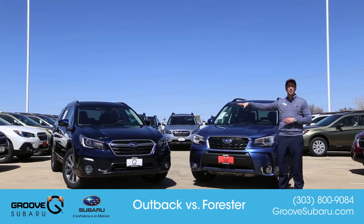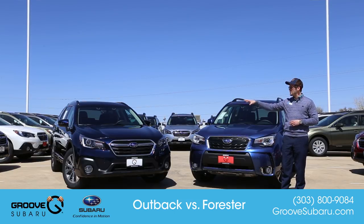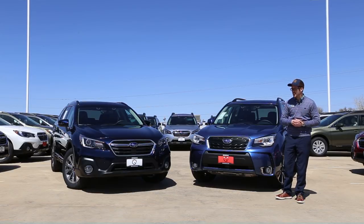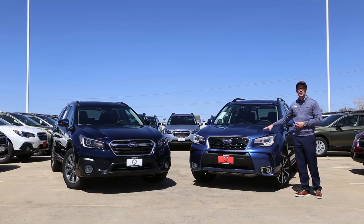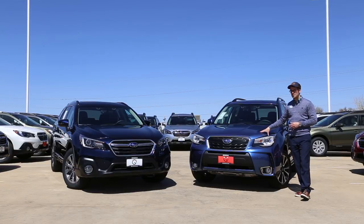Over here I have the 2018 Subaru Outback — this is going to be the 3.6R Touring option, so the highest trim level you can get. And this one right here is going to be the 2018 Subaru Forester, the XT Touring option, also the highest trim level that you can get.